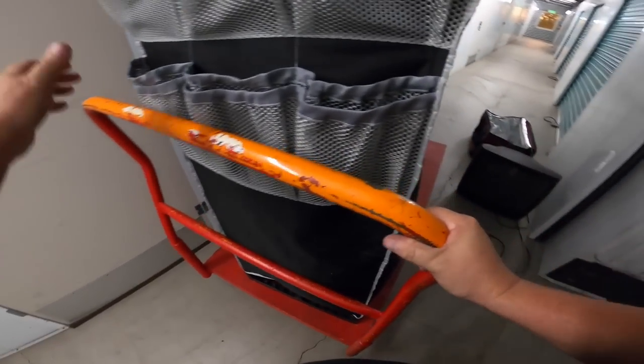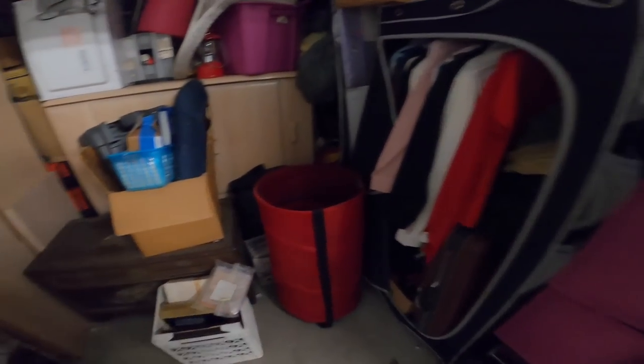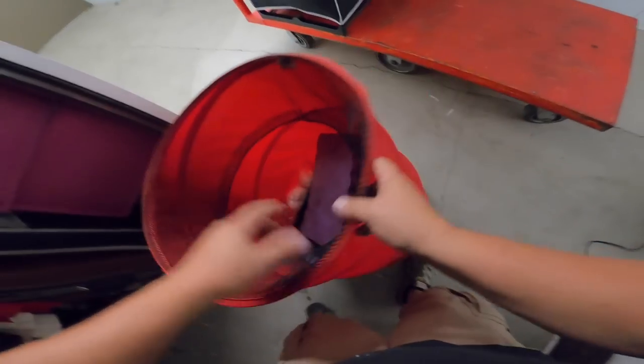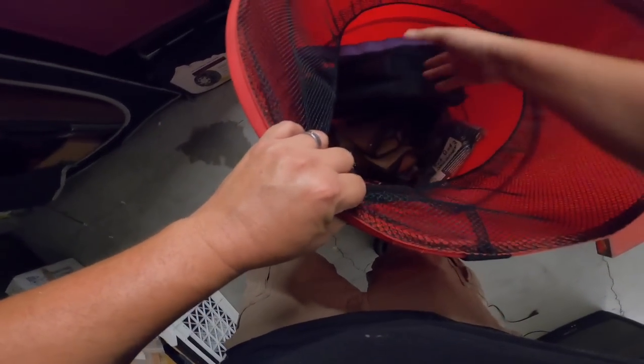It's got some weight to it. It must have a lot of clothes in there. It's huge. Now what do we got? That's kind of cool. It's a little hamper — organizer.